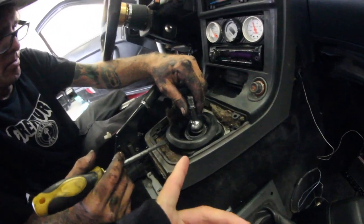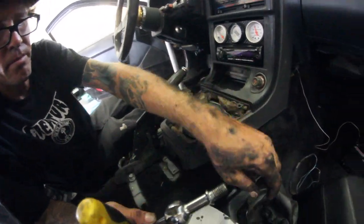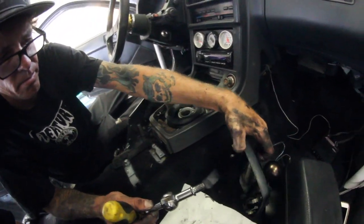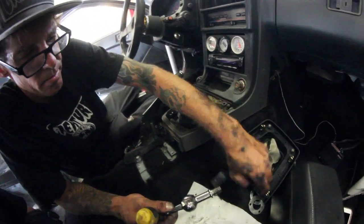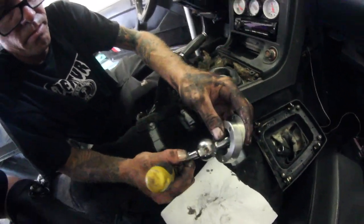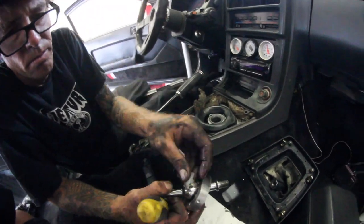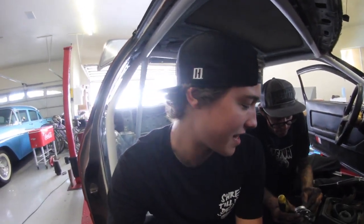We ended up getting the shifter out. It was kind of weird and stuck in there — it's just a weird design, probably some cheap thing off eBay. That's why I'm going to be getting a new one. We had to use a little screwdriver to give it a bit of help, but it ended up popping off somewhat easy. Good thing I got Wi-Fi in my garage because I was able to look it up.